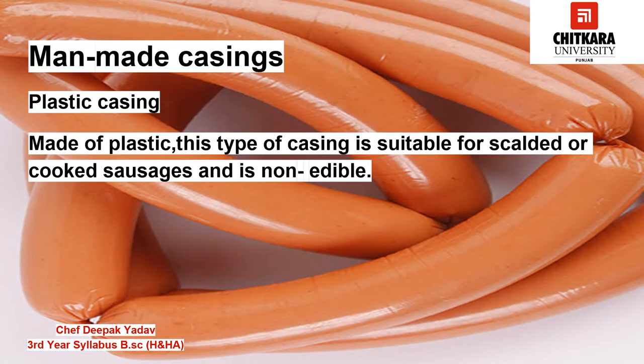Man-made casings are artificially made and are preferred over natural casing as they offer better quality control because of standard size and shape. There is a wide range of man-made casings that use products such as animal collagen, synthetic food grade plastics, and polymer. Let us discuss a few of the commonly used man-made casings in charcuterie.